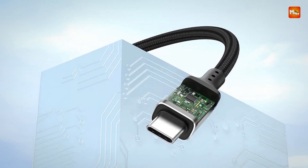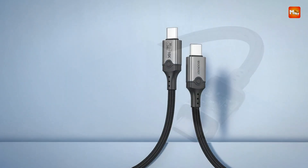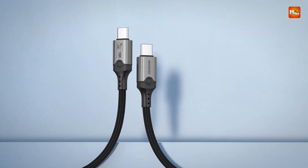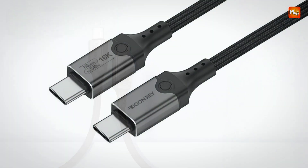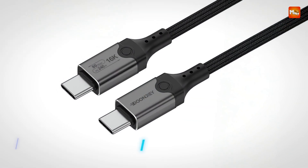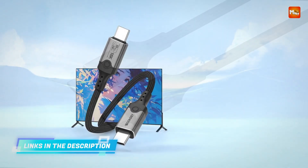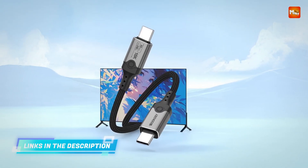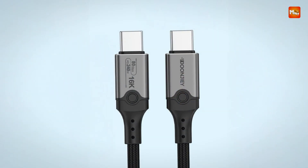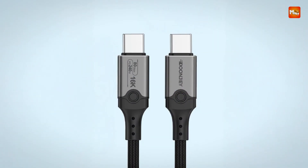Power delivery is equally robust, offering up to 240W of charging through PD protocols. This makes it a single-cable solution for everything from topping up high-performance laptops to maintaining power for power-hungry gear like portable displays or docking hubs. The high wattage ensures fast, efficient charging without interrupting data performance, making multitasking both smoother and more productive.